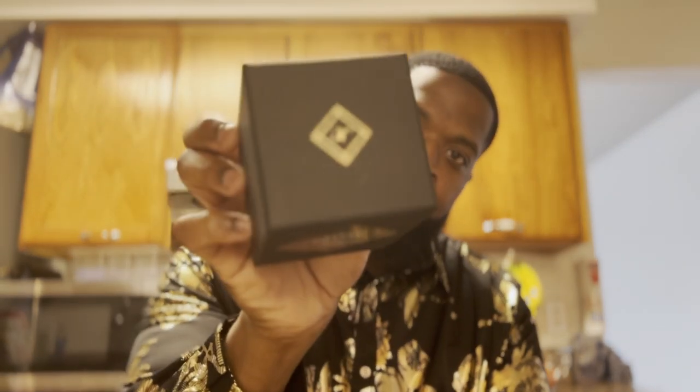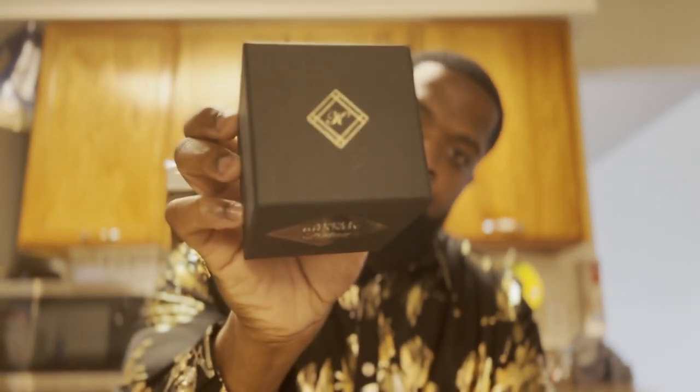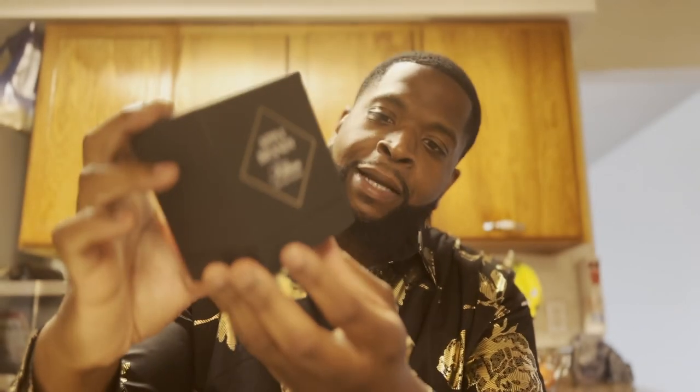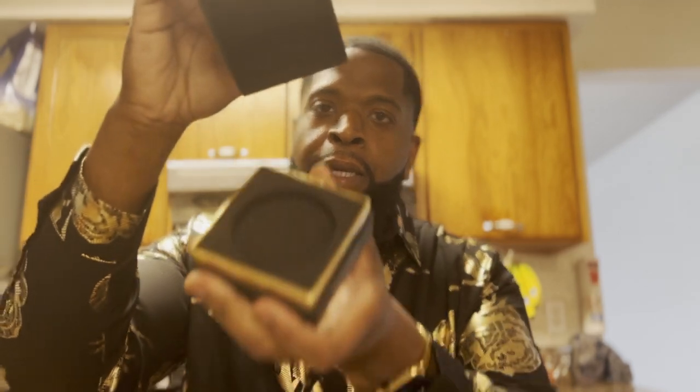Go ahead and look at this beautiful, beautiful presentation. The K symbol on the top. You have a beautiful black box that the fragrance comes inside of. And there you have it — it sits in there like so. This is an Eau de Parfum concentration. They only have one size: 50 ml.